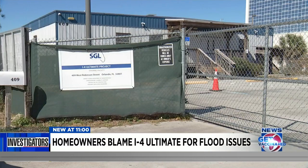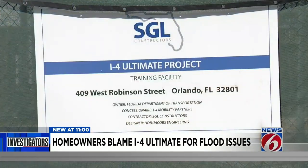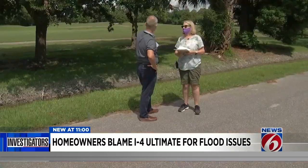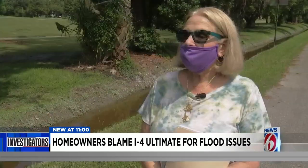She says she contacted I-4 contractor SGL and the city of Orlando for help and got nowhere, so she turned to News 6. She said she watches the station and sees the results that News 6 problem solvers get.